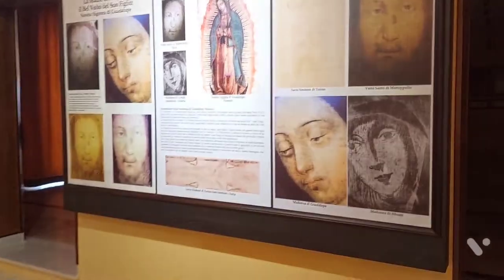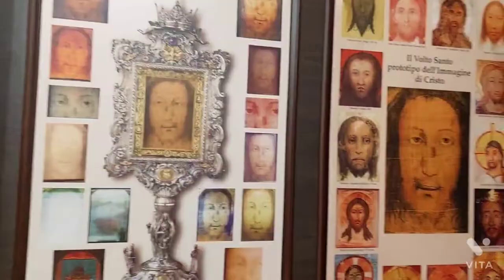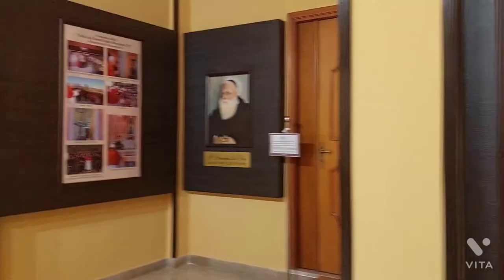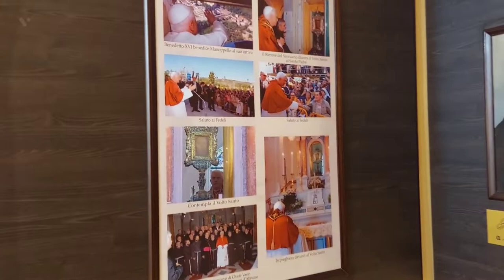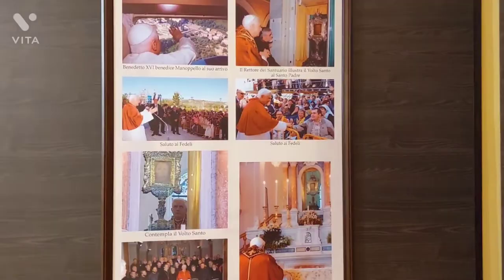Here we have all the different paintings of the face of Jesus — photos and images of the face of Jesus. Here we also have photos for remembrance of the visit of Obed the 16th. We visited this place on the 1st of September 2006. Let me take you inside the museum itself.